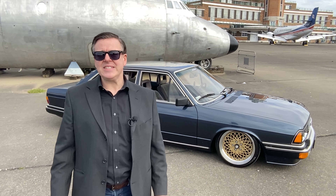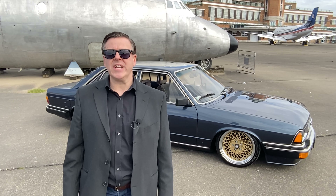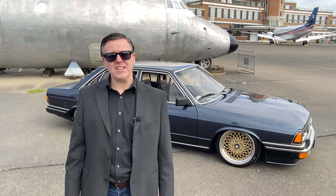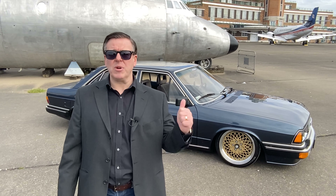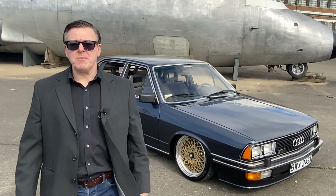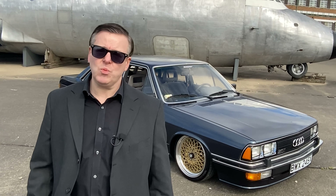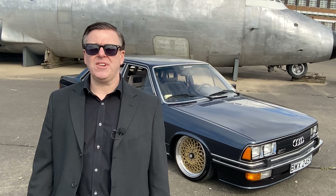The Audi 200 made its debut at the 1979 Frankfurt Motor Show with fuel-injected 5-cylinder engines in either naturally aspirated or, like our one here, turbocharged form. This is the flagship model, the 5T, and boasts a 2.1-litre turbo engine with about 175bhp.